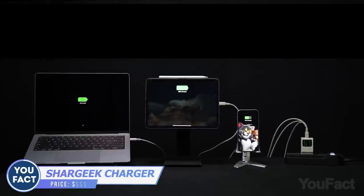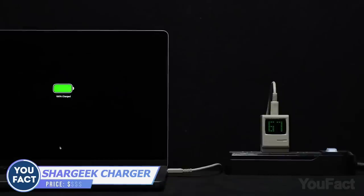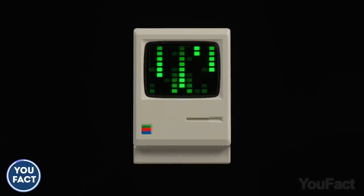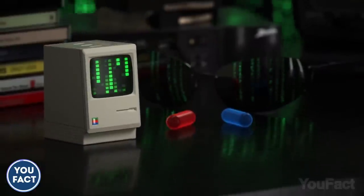If you need to charge more than one device, use this retro Macintosh that can juice up to three devices. The Matrix-inspired LED display shows the real-time charging power — but who needs that when you can watch that famous Matrix digital rain?